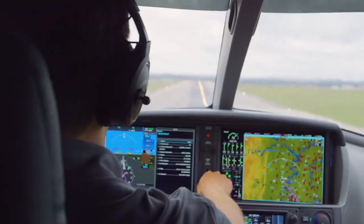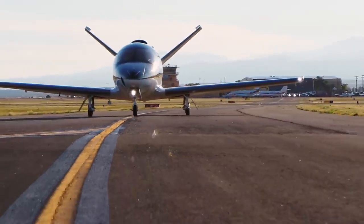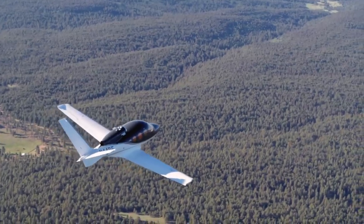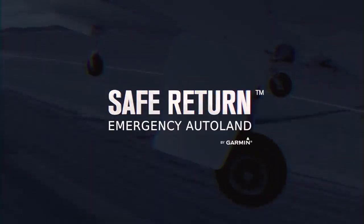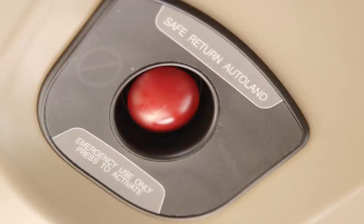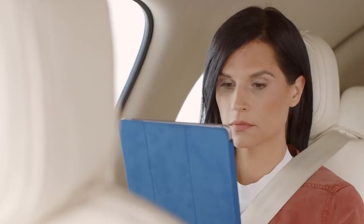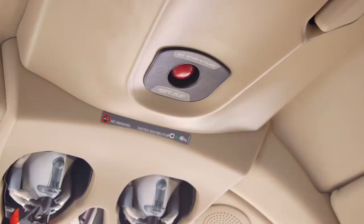One thing that every pilot and passenger is looking for every time they hop into an aircraft is something that makes them feel safe. We had this amazing opportunity to get our hands on our field demonstration aircraft, and I want to take you along and show you this amazing game-changing technology that we call Safe Return Emergency Auto Land System. Safe Return, very simply, is a safety system where if for any reason the pilot is ever incapacitated, a passenger can land the aircraft with just the touch of a button.